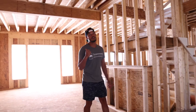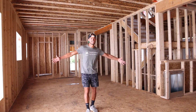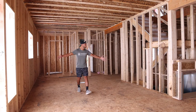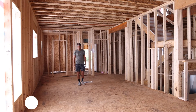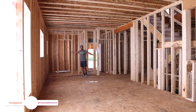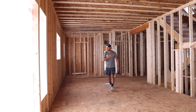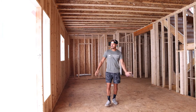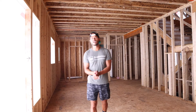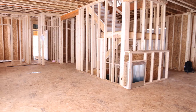Over here you've got the open floor plan: the living room flowing into the dining room, flowing into the huge kitchen island that spans all the way back to here. This is the pantry back here. Tons of space — the heart of the home where all the cooking, playing, eating, and family time is happening right here on the main level. Can't wait to see this one finished.